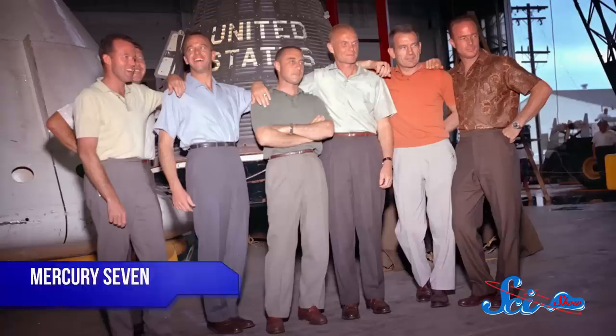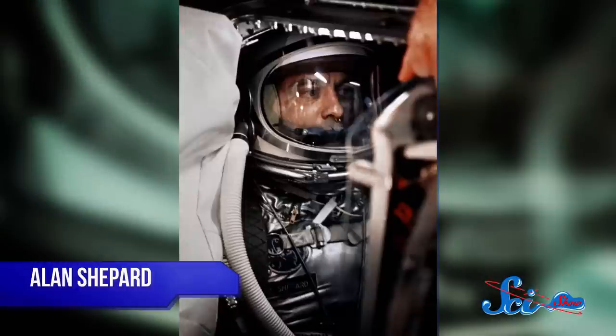By the time NASA was developing suits for the Mercury astronauts in the 1960s, they knew they had to offer a lot more protection. When Alan Shepard, one of the Mercury Seven, became the second person to travel into space, he wore a modified version of the US Navy high-altitude pressure suit. It was made of some brand-new materials, like the synthetic rubber-like fabric known as neoprene, along with nylon coated with aluminum to protect against radiation.